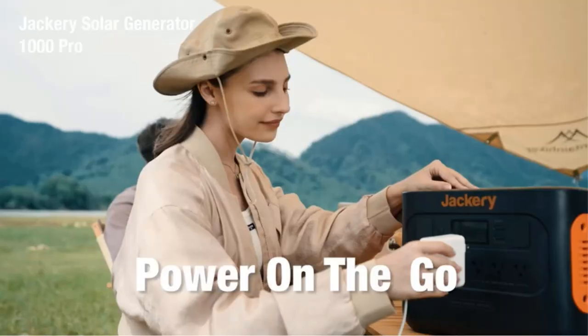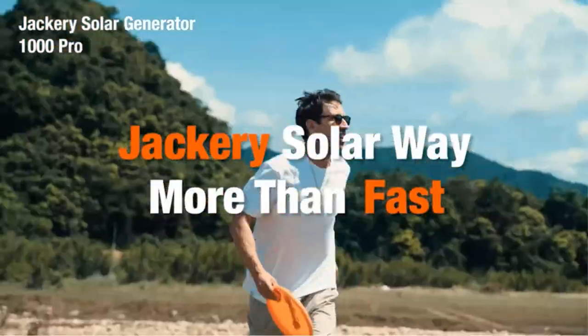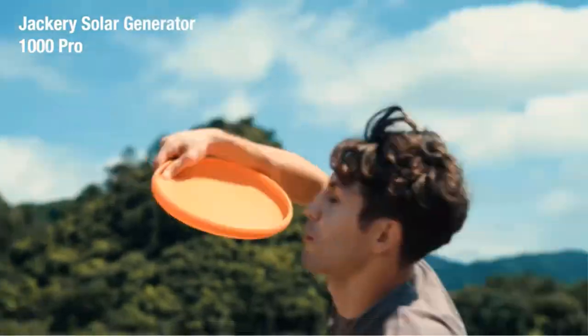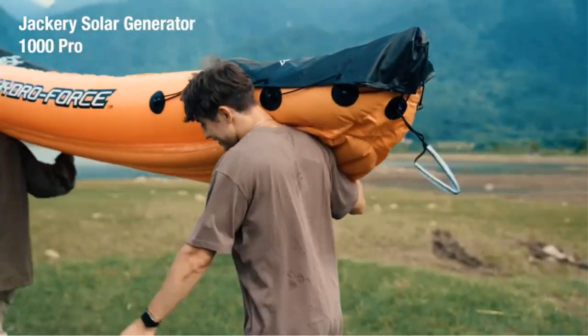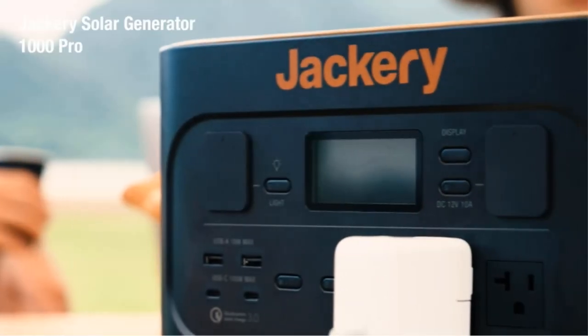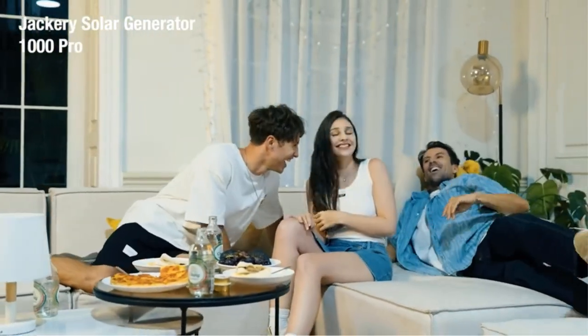We also like the LED light on the side with three brightness settings, so if your power goes out you don't have to fumble in the dark to turn your generator on. The Jackery has a long life cycle and can last up to 1000 charges. While it isn't the most powerful option on our list, we still think this pick is handy for camping and RV trips.